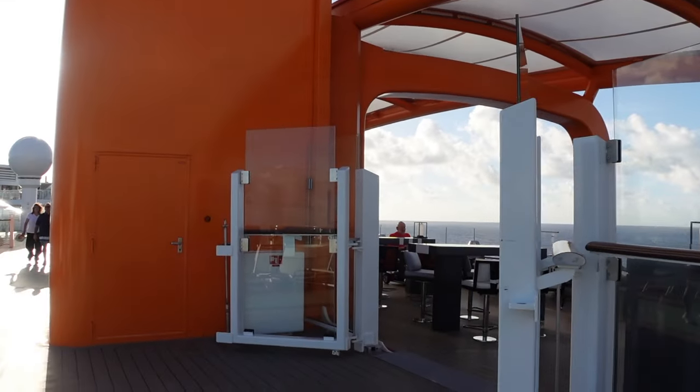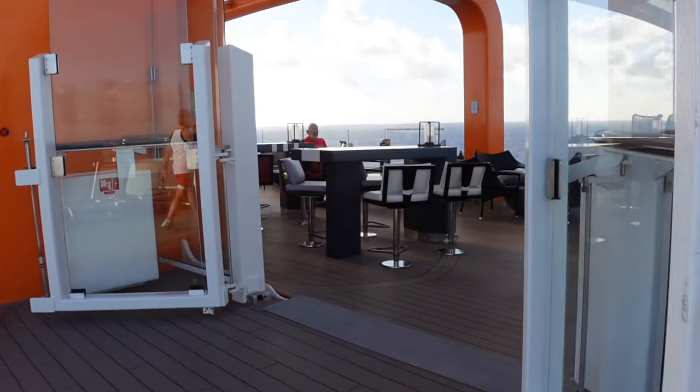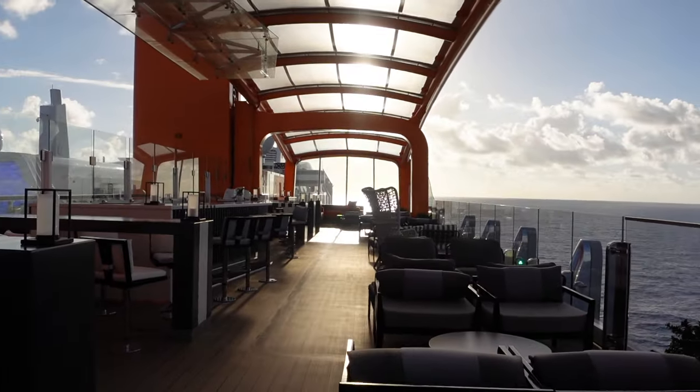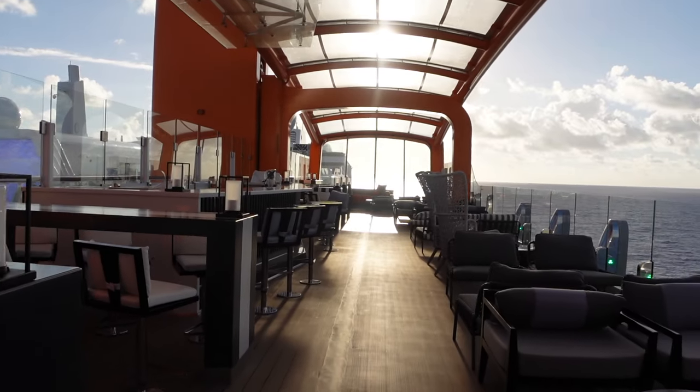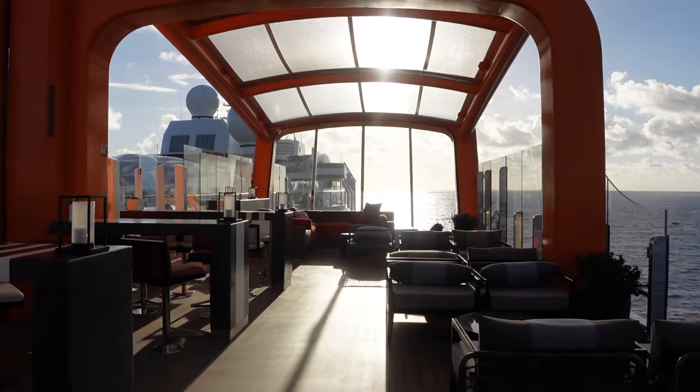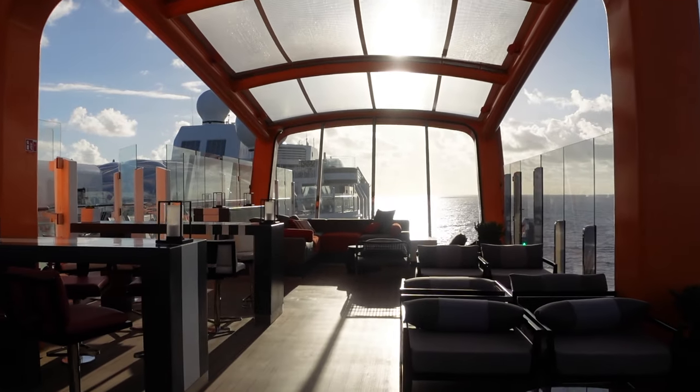This part of the ship is called the Magic Carpet, and I think it's super cool because it sits on the outside of the ship and they are able to move it from floor to floor. This is where you would come if you want to catch a beautiful sunset.